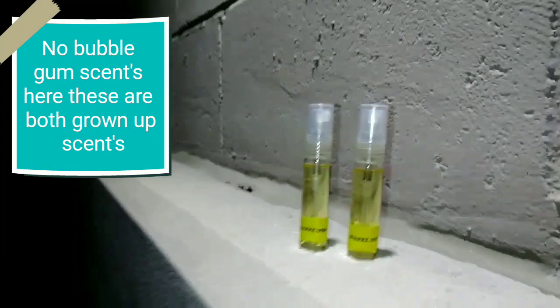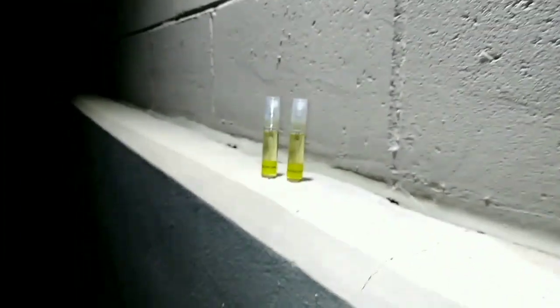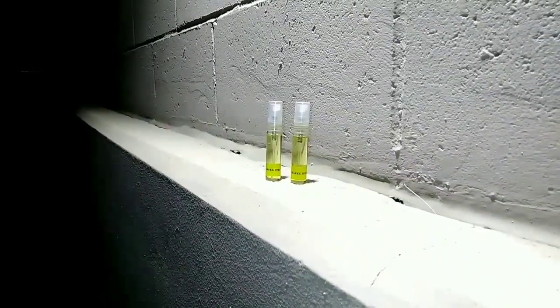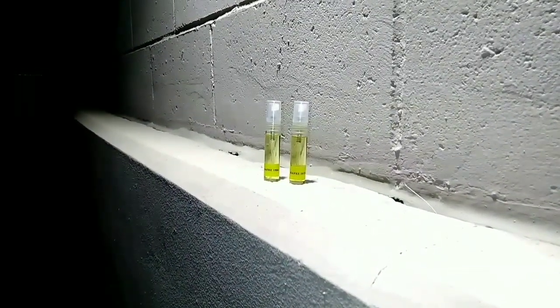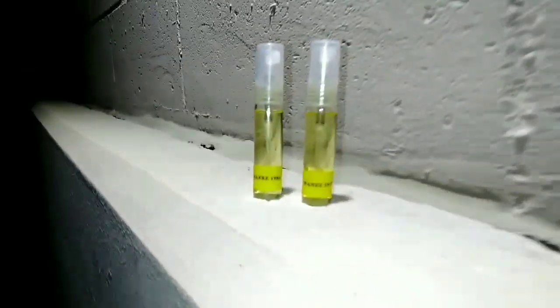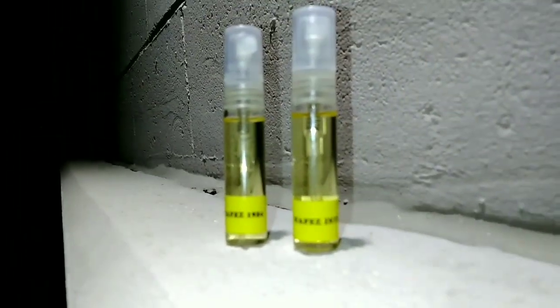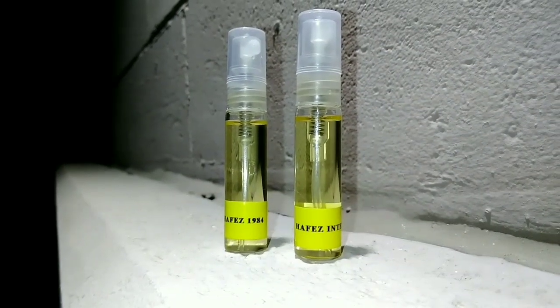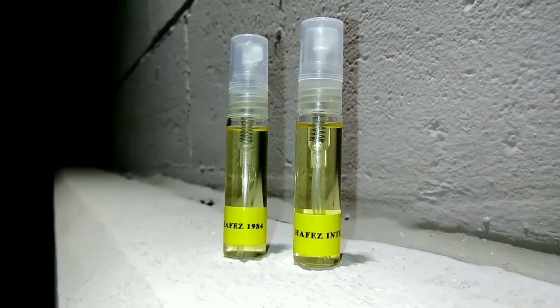So if you want a really beast-mode scent, Red Tobacco may be the one to go — but don't think that Hafas 1984 the original is a slouch either. With both of these I get eight hours of wear. The scent bubble on the original Hafas 1984 is definitely more pronounced and bigger.